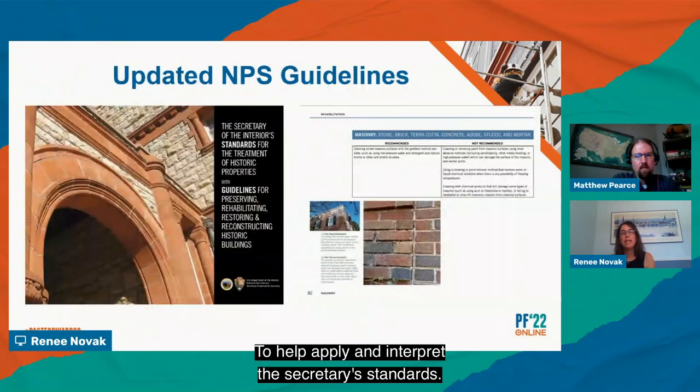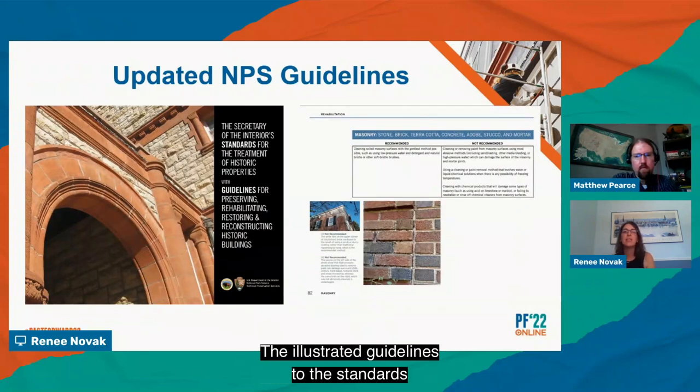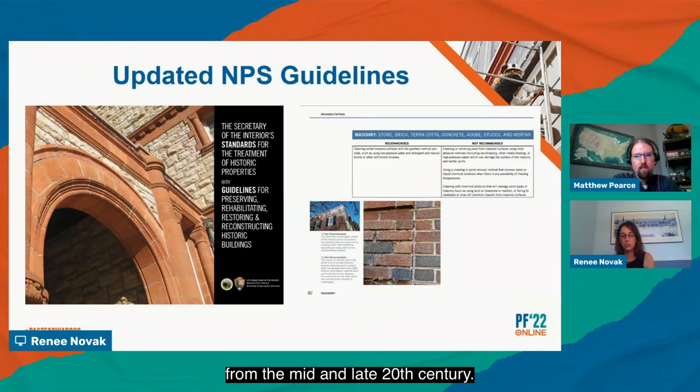To help apply and interpret the Secretary's standards, we publish guidelines and other materials available on our website. The illustrated guidelines to the standards provide a recommended versus not recommended approach to the treatment of historic buildings, features, and finishes. In 2016, these illustrated guidelines — first published in 1995 — were updated and expanded to address the treatment of buildings constructed with newer materials and systems from the mid and late 20th century.